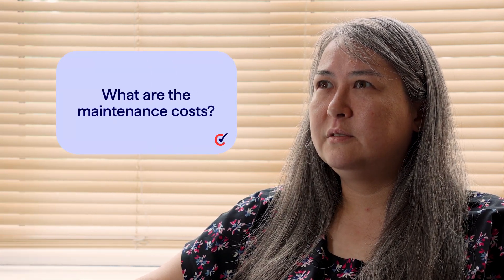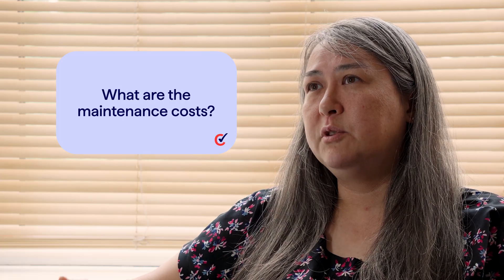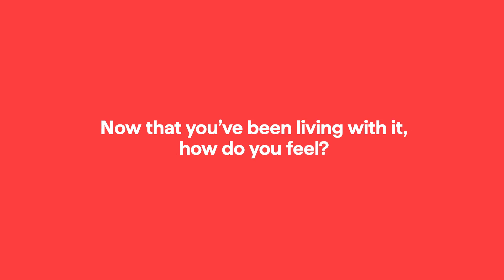What are the maintenance costs? Very little — it's the same as an annual boiler service really, just once a year. You've been living with it — how do you feel? I'm so happy. This is like one of the best things I think I've ever done. I feel really good that I did something for the environment, the house is much warmer, the water pressure is better — all in all it's really good for all of us and we're very happy.